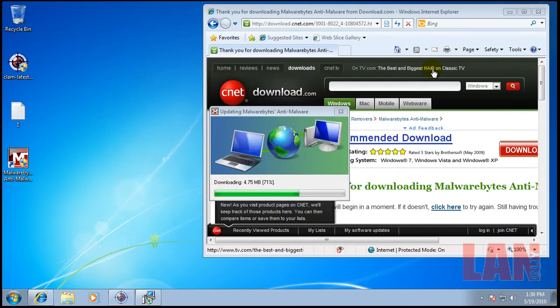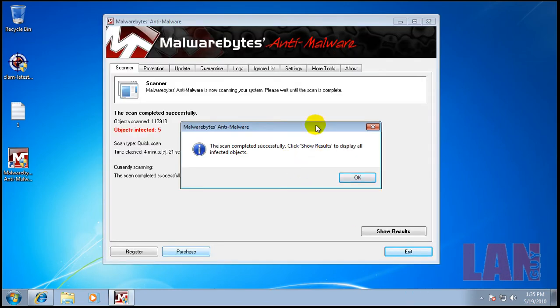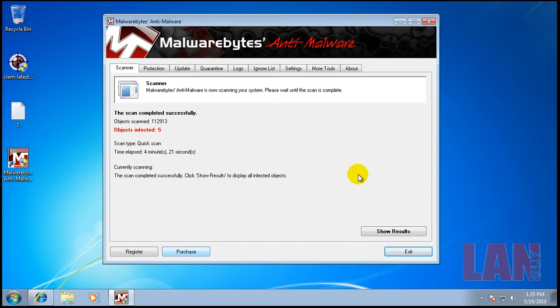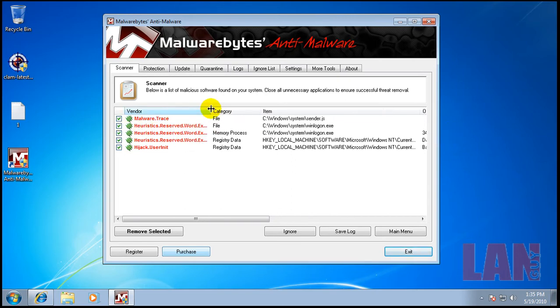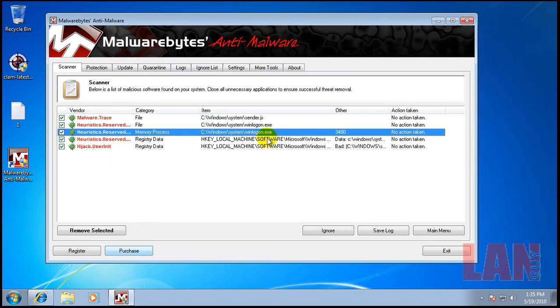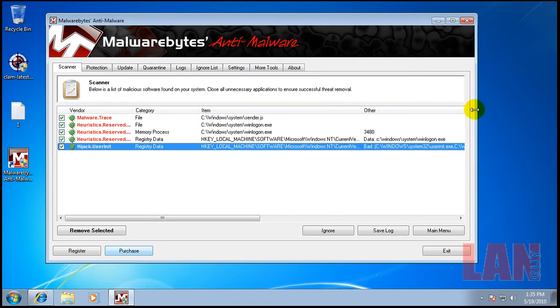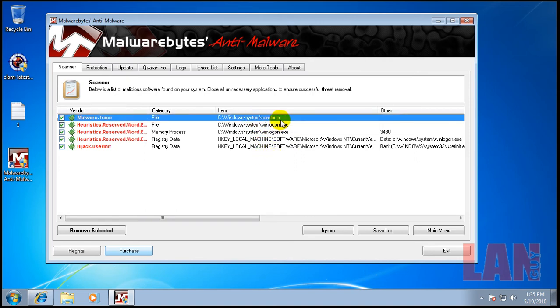So what I'm doing right now is I downloaded Malwarebytes, I'm installing that and going to run it. Malwarebytes finished scanning and found five things. We have a memory process here, so there is some active malware running in the computer right now. We have a couple of registry key changes, that same piece of malware in system, and a malware trace which is a .js — I think that's a JavaScript trace. So some things definitely got by ClamAV.